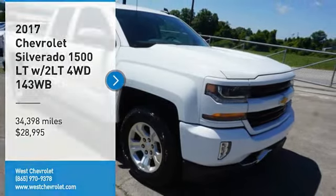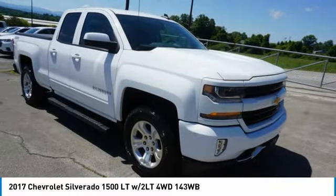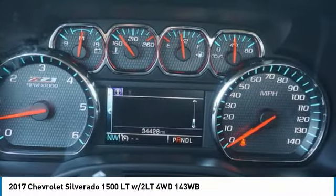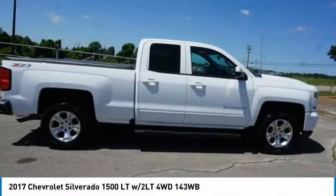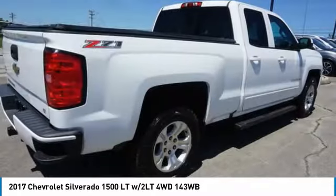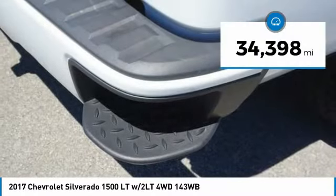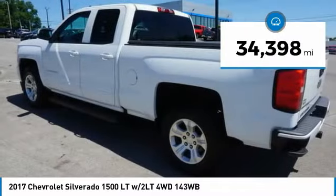Looking for the right vehicle? Check out the 2017 Silverado 1500. The Chevy Silverado 1500 has the lowest cost of ownership of any full-size pickup and is priced below $30,000. This vehicle has less than 35,000 miles.